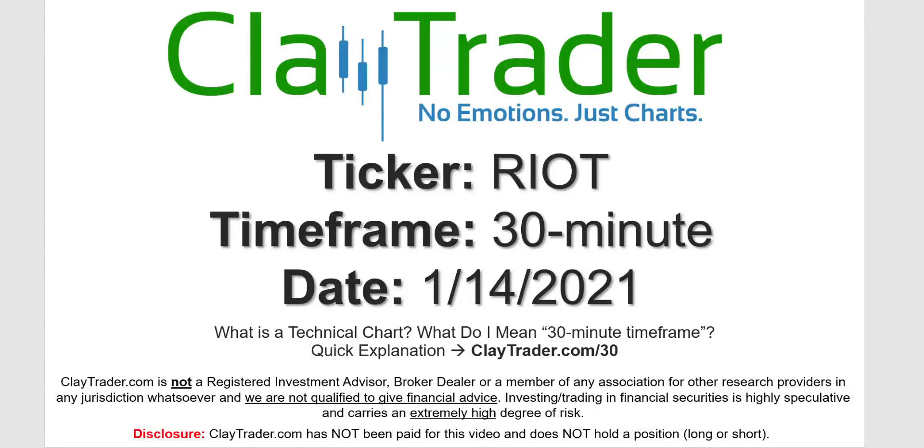Hey, it's Clay and this will be a video chart on ticker symbol RIOT. We will take a look at the 30 minute timeframe. Not sure what I mean by 30 minute? I do offer an explanation video at that link.